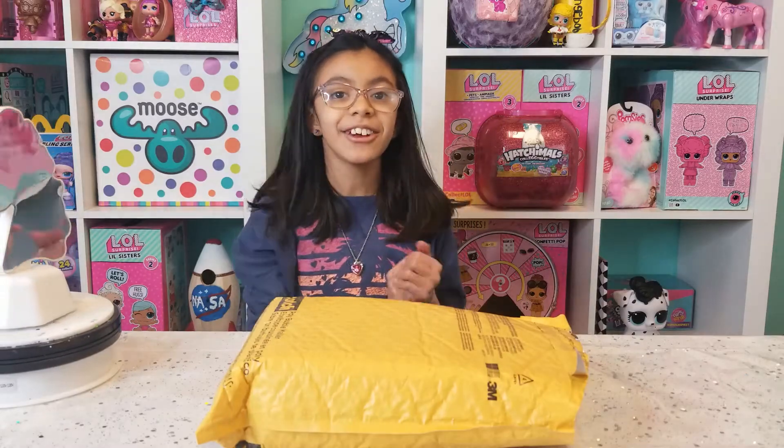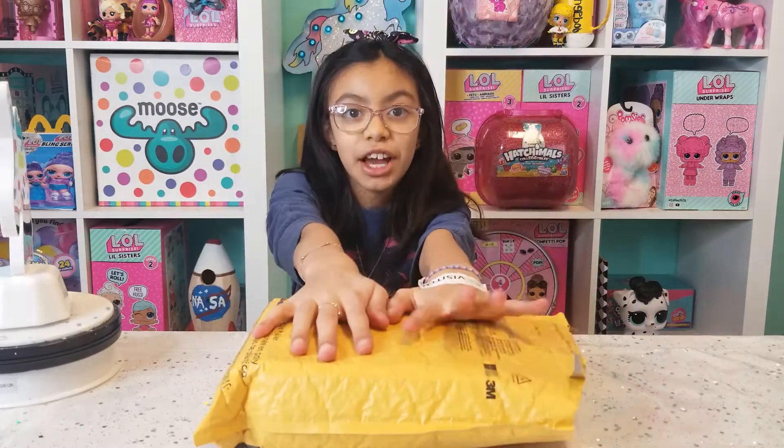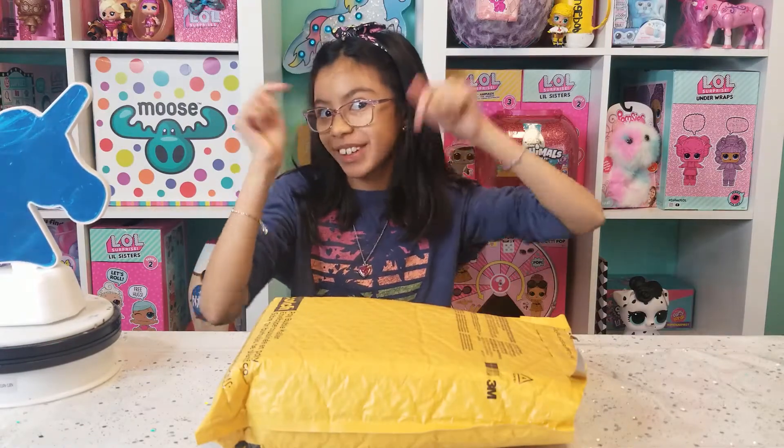Hi guys, it's again Natalie and Luna Carrot, and today we are going to be unboxing a package from Sugar Pop Luna. Make sure to check out her channel — she's awesome. She does great unboxings of Hatchimals, so if you love Hatchimals, that's the channel for you.